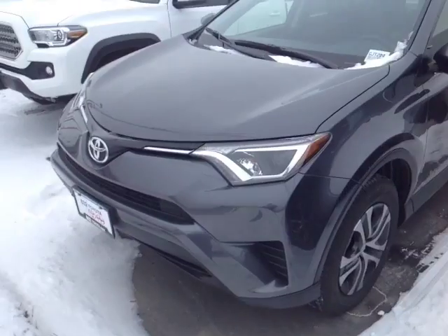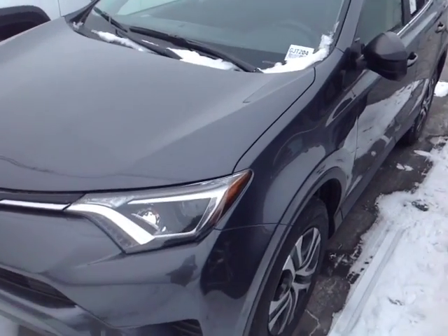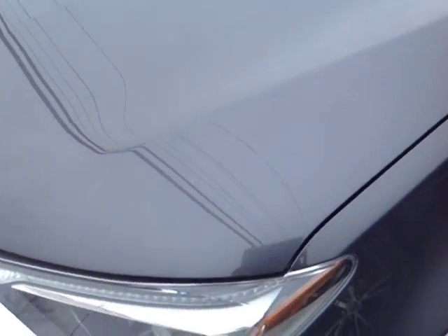Hello Roger, this is Alex the videographer here at 802toyota.com and today I have the great pleasure of showing you a quick video on a brand new RAV. And here it is Roger, a brand new 2016 Toyota RAV4 LE all-wheel drive in magnetic gray metallic.